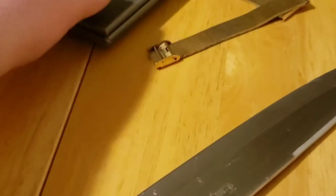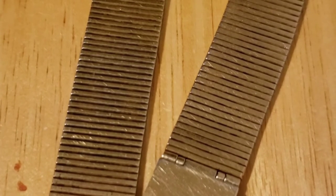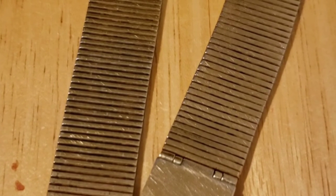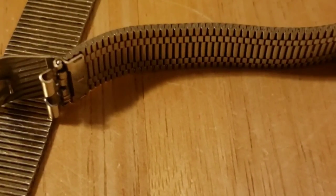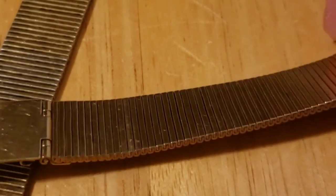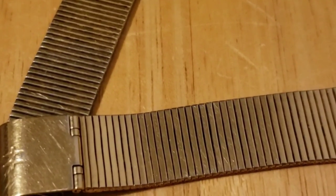One thing I should mention is that this did come on its original strap — it's just a gold strap, quite worn. It doesn't actually fit my wrist, which is why I don't leave it on — I can barely squeeze it on there. It's just a stainless steel band, nothing special. It reminds me a lot of those new Timex bands on the Q Timex's — very similar, just with a gold finish. But that's the video, thank you for watching, I hope you enjoyed.